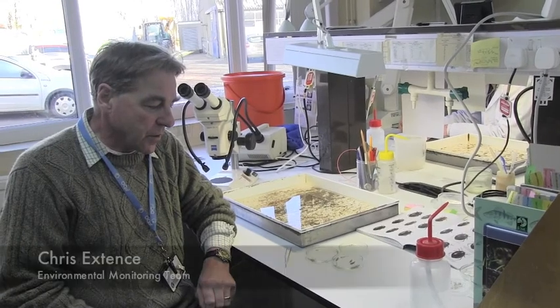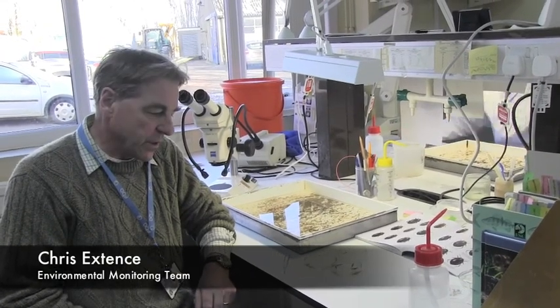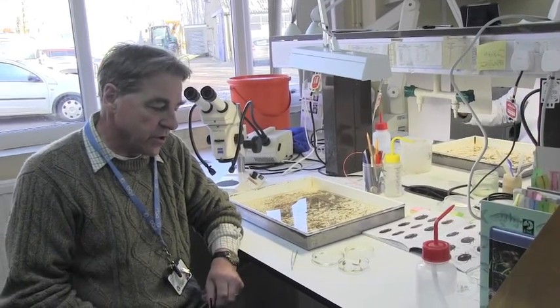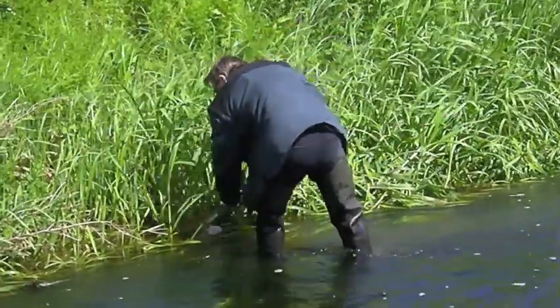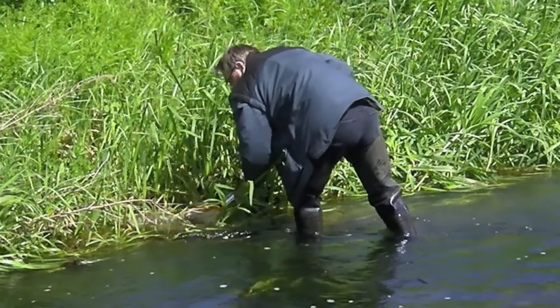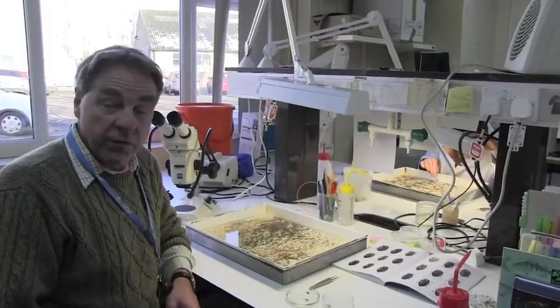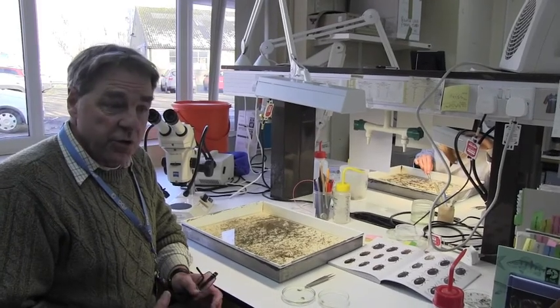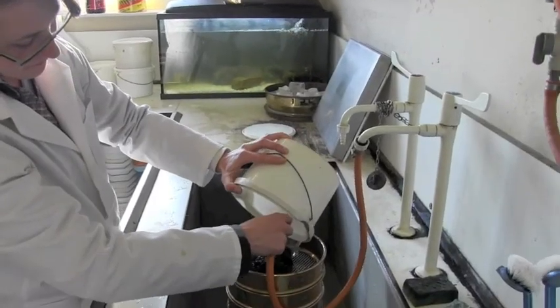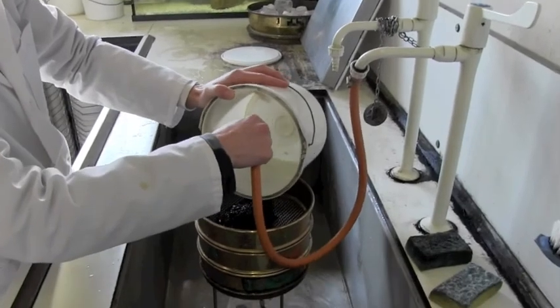This is the Ecology Lab from the Environment Agency, Anglia region northern area. Basically what we're doing here: we go out, the samples are collected in the field with nets, and we collect all sorts of environmental information that goes with them. Samples are brought back to the laboratory, they're washed, they're sieved and then put into trays.